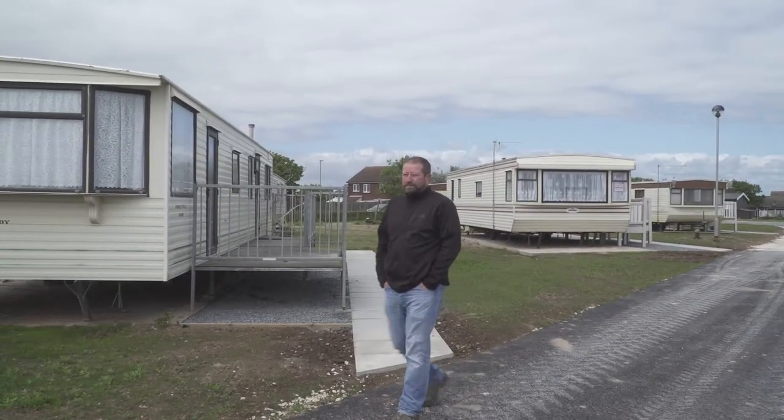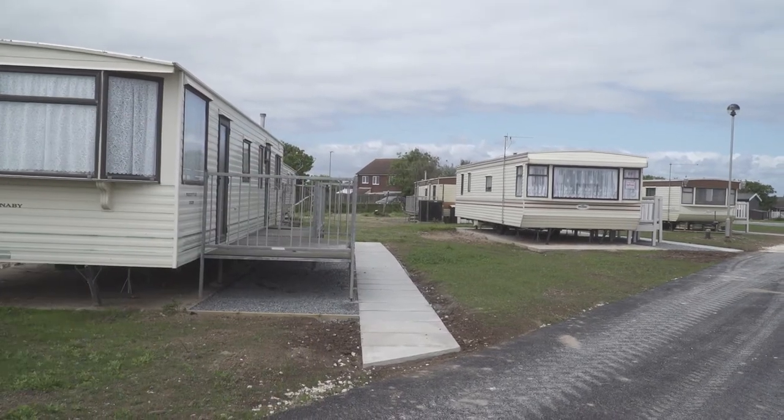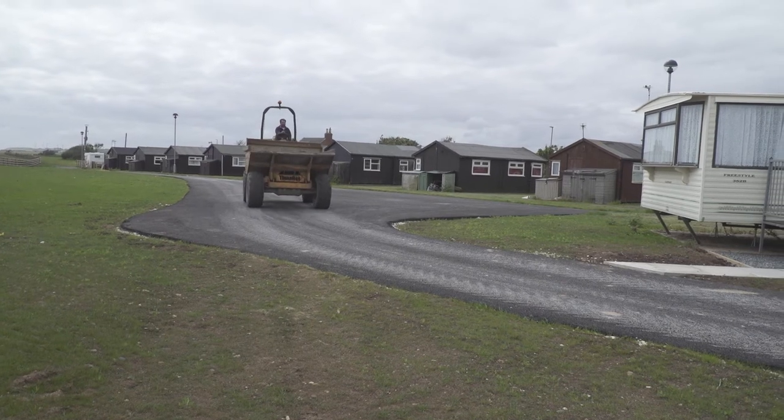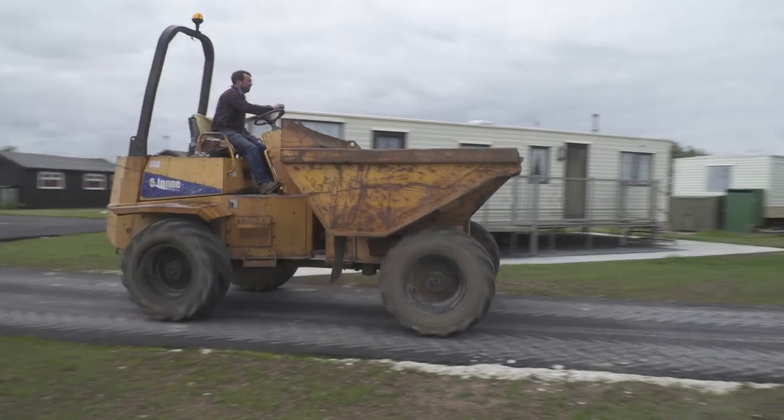I'm still walking along in the morning just checking, because you can't believe that no more is going to go, or there's not going to be a crack somewhere where you think, oh, that's going to be the next bit to fall. Yeah, we've lost all that over the years, but at least now it's stopped and we're not going to lose any more — at least you can plan instead of just knowing that your business might be worth nothing.